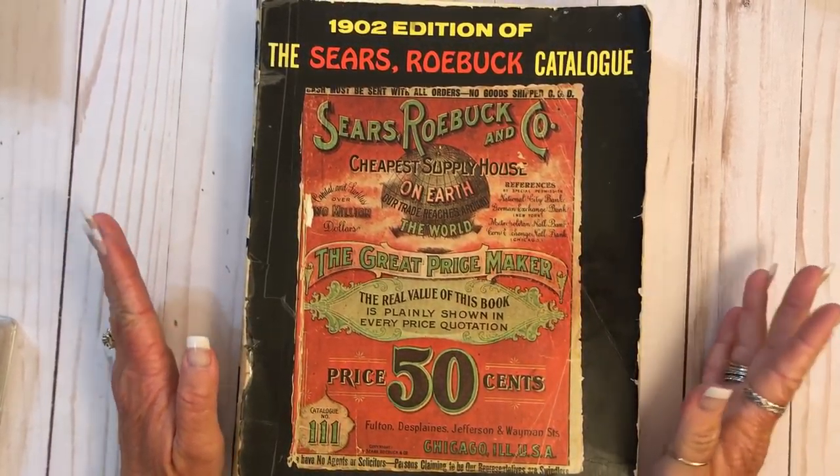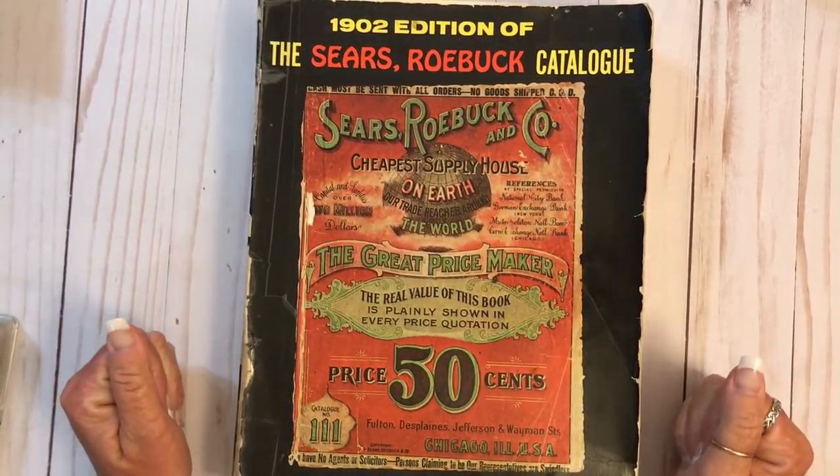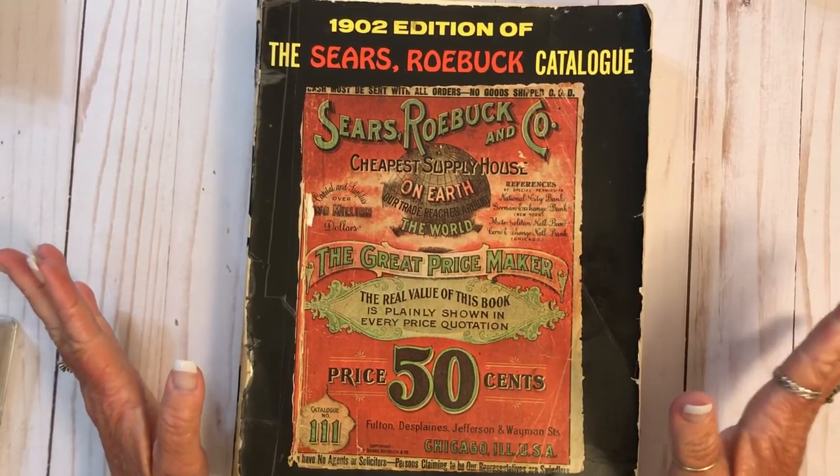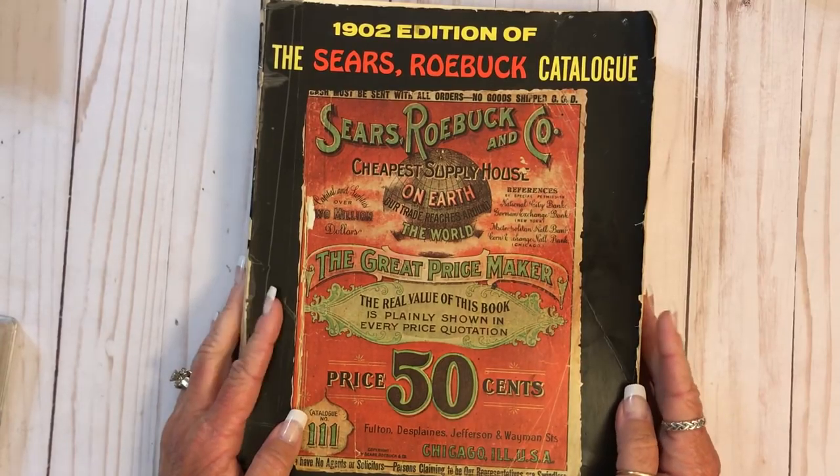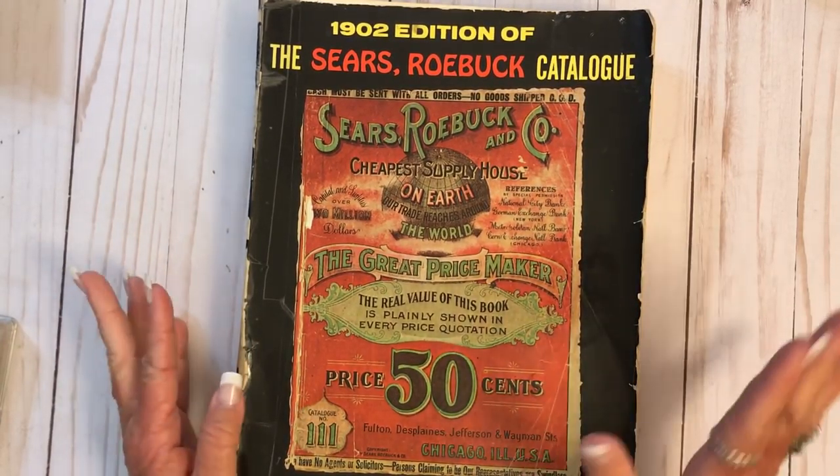Hey y'all, it's Kristen and I have a rather large haul to share. First things first, I got this from my good friend Gail. She did a haul, or a shop with me slash haul.